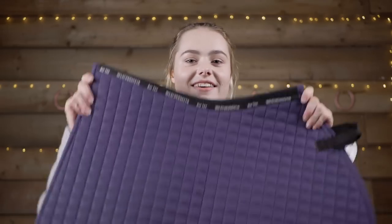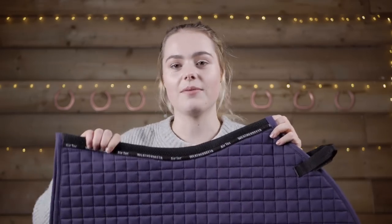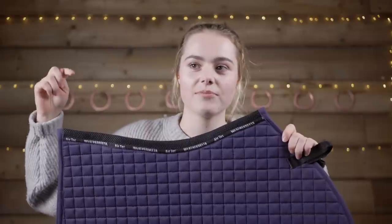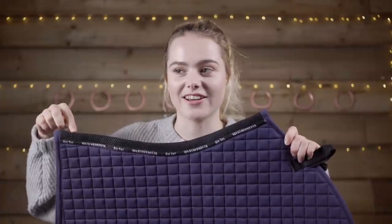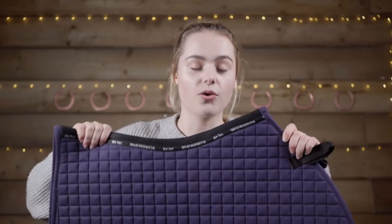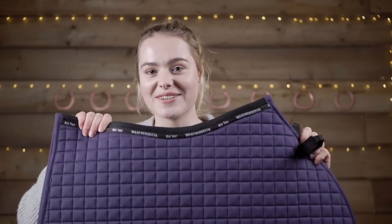I did buy another saddle pad, but I have my excuses! It's a Weather Beater in purple — I don't have one in this colour and I thought it'd look really nice in the winter. The reason I bought it is because with the Black Friday deals you had to spend a certain amount to get free shipping, so technically I got this saddle pad almost for free because I would have had to pay that amount in postage anyway.